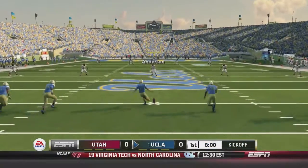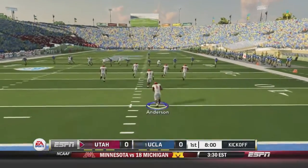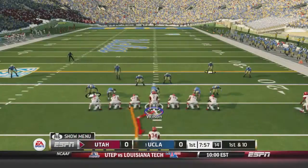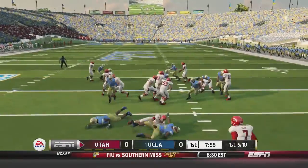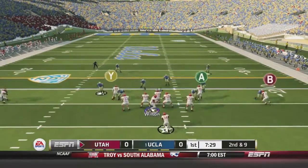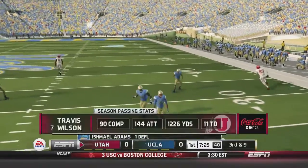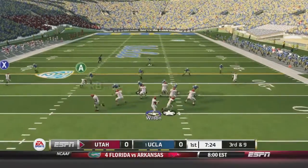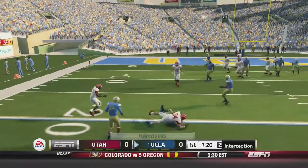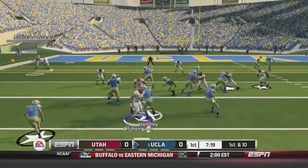UCLA will kick it off to start the game and we are underway here in Pasadena. Anderson will take it out of the end zone, he's going to get to the 10 and will be stopped. Here comes the Utah offense — James Poole will get the handoff and he will get one on the play. James Poole rushed for 57 yards last week, so we'll need a little bit more from him this week. Wilson drops back to throw and it is nearly intercepted by Ishmael Adams on a deflection. Wilson will drop back again on third and nine — and it's picked off by Miles Jack, the two-way linebacker.